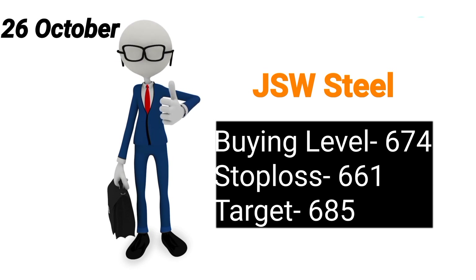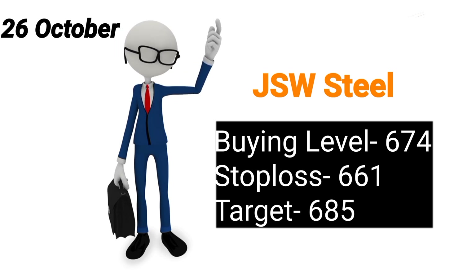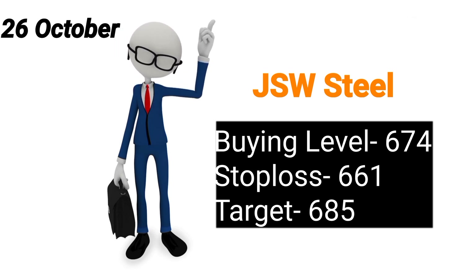Next stock rahega aapka JSW Steel. 674 pe isko buy kijiye. Stop loss maintain karke chaliye aap 661 ka and aapka target rahega 685.